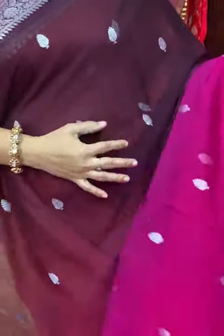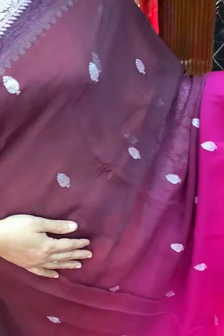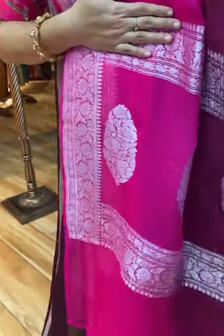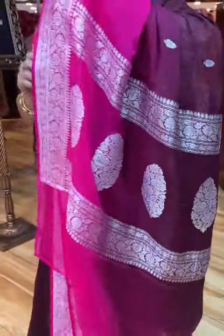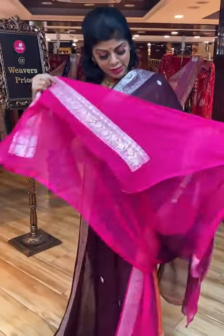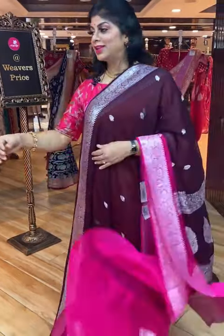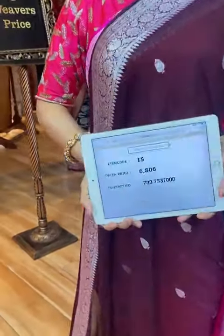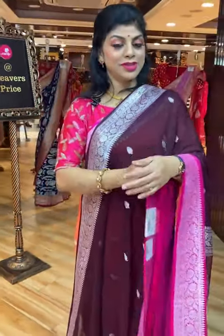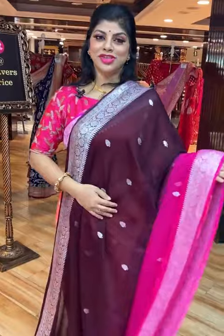Peach and green — all over floral booties, border is contrast floral vines border. Lovely pallu border along with the booties, contrast pallu. Blouse is contrast with border. Saree pricing and details: 6,560. Take a screenshot along with code H991 and send us on 733-733-7000.